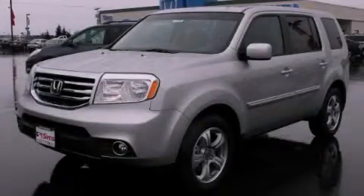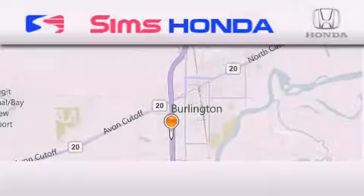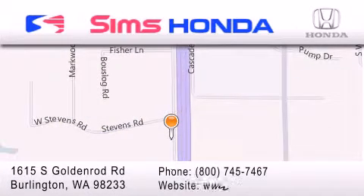This automobile won't last long at this price. Call and arrange a test drive now. Simms Honda is located at 1615 South Goldenrod Road in Burlington. Our goal is to exceed all of your expectations to ensure that you'll return for future visits.